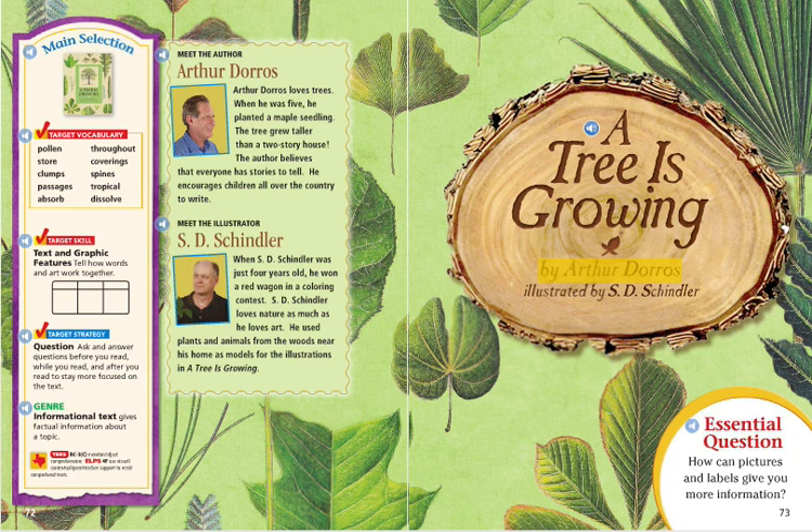A Tree is Growing by Arthur Dorros, illustrated by S.D. Schindler. Essential question: How can pictures and labels give you more information?